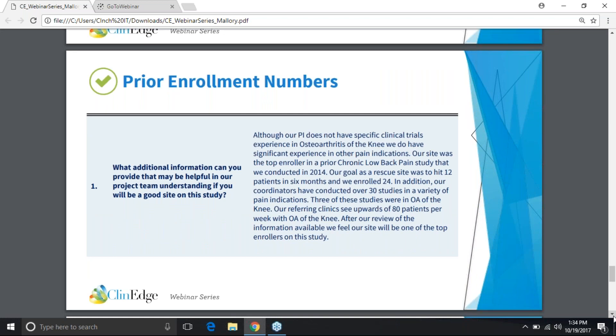This is a great example of leveraging other resources to get your foot in the door with an indication you don't have experience in. This PI did not have specific trial experience in OA of the knee, but they have experience in other pain indications and were a top enroller in chronic low back pain. They also utilized their coordinator experience — three of their coordinators participated in a variety of OA studies. They mentioned referring clinics and used a lot of numbers, because sponsors are always very numbers-driven. The only thing I would say is I wouldn't start the blurb by saying 'although our PI doesn't have specific clinical trial experience' — that frames it negatively. Try to reframe that in a more positive way while still hitting all those points.